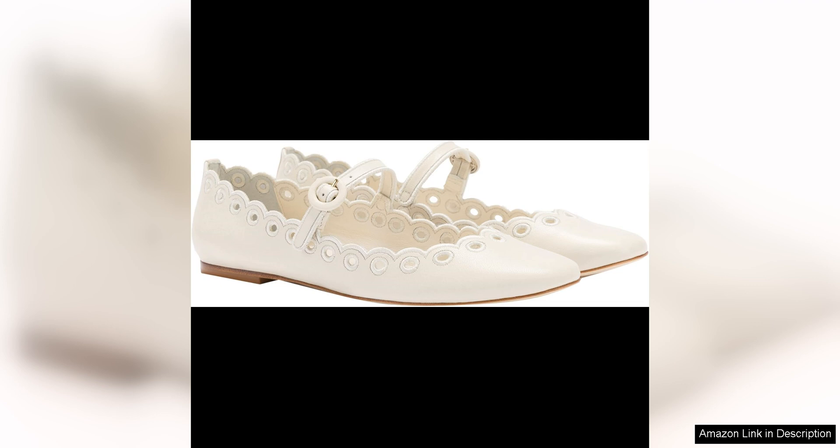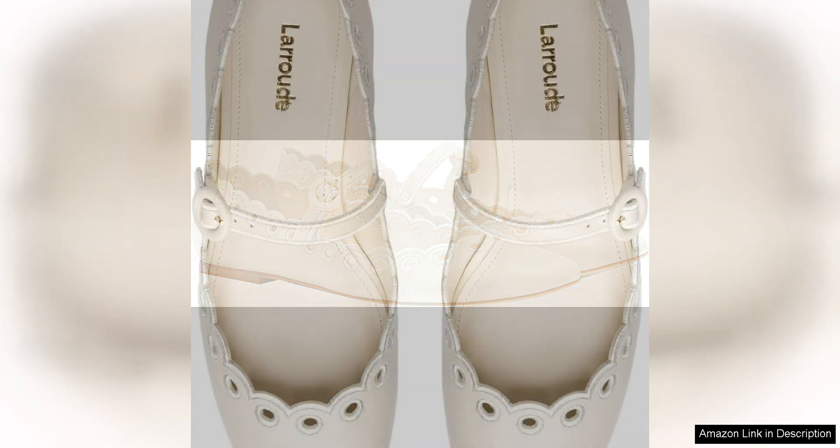In terms of comfort, the La Rode Blair Broderie Mary Jane does not disappoint. The cushioned insole provides all-day comfort, while the low block heel adds a touch of height without sacrificing stability. The adjustable strap ensures a secure fit, while the soft leather lining prevents rubbing or discomfort.